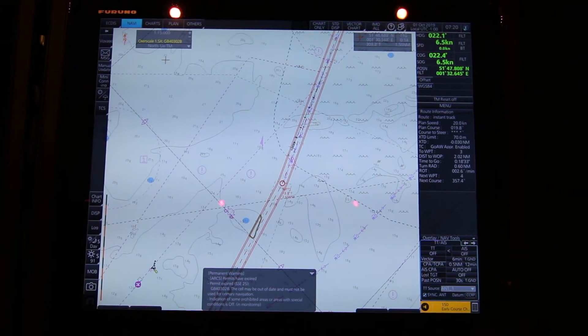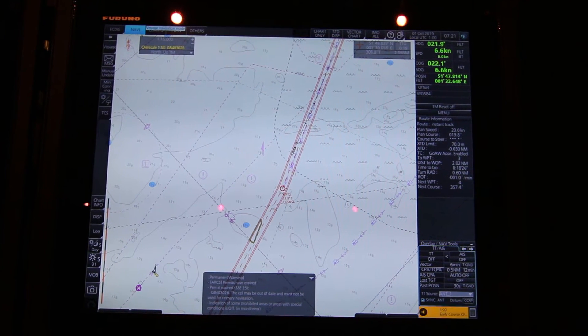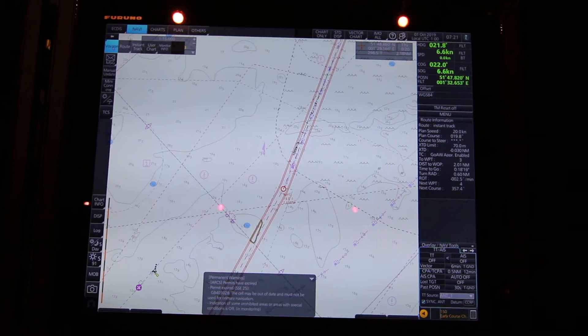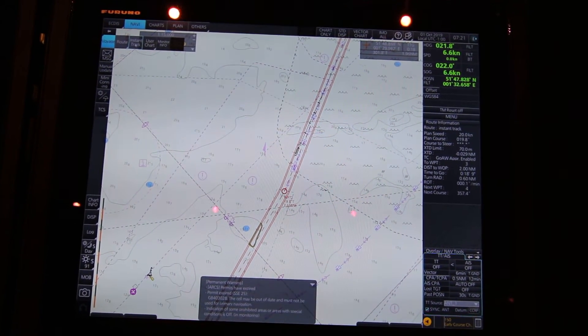In the ECDIS, to activate the Instant Track you have to be in Navi mode, of course. You are always in Navi mode when you monitor. Then you have to go to Voyage and then Instant Track, as you see here.